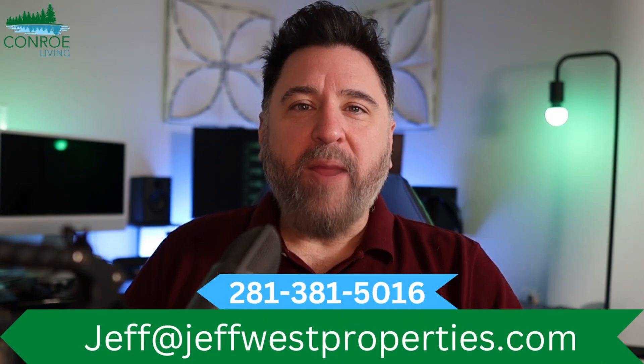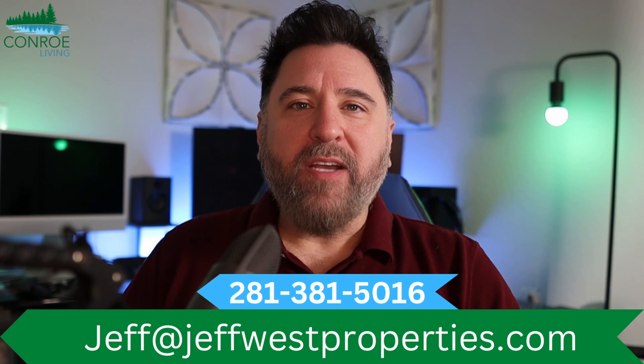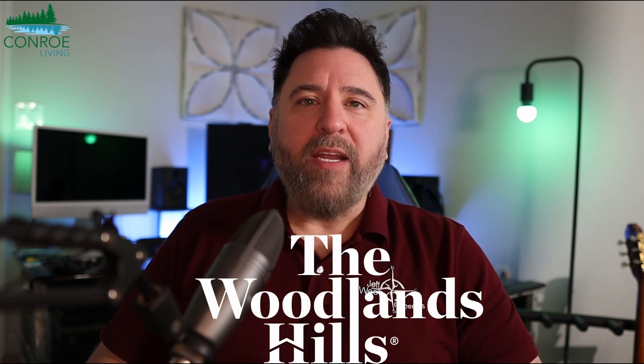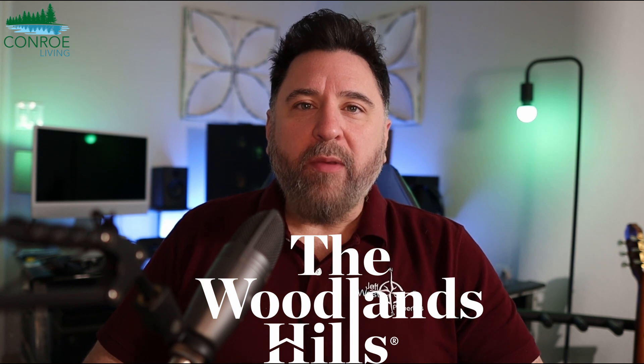What's up, everyone? It's Jeff with Jeff West Properties, your host for the Conroe Living Channel, where we identify and celebrate everything that makes Conroe, Texas, and the greater Montgomery County area one of the fastest growing areas in the nation. Today's Model Home Monday, and we are back in the neighborhood of the Woodlands Hills, checking out the 60-foot section, the 2944W model by Perry Homes. Let's take a look.